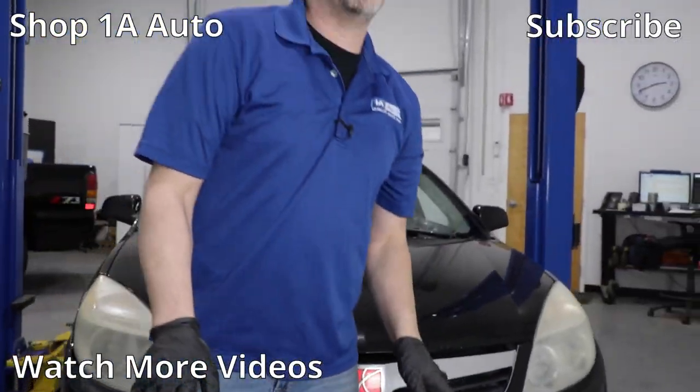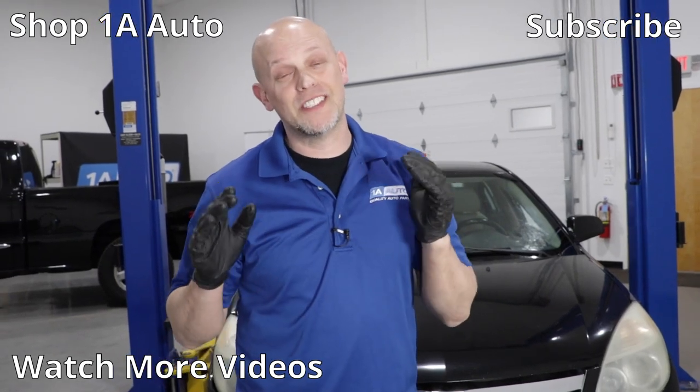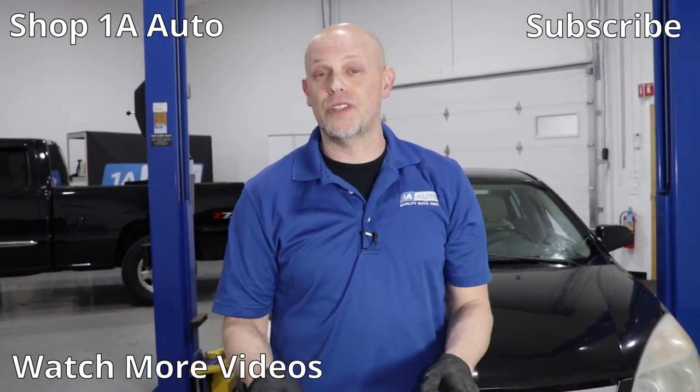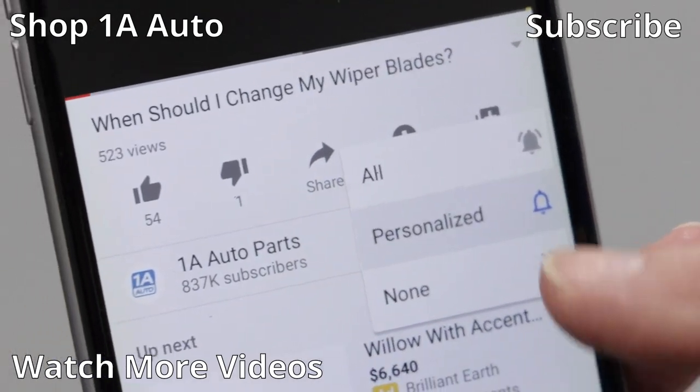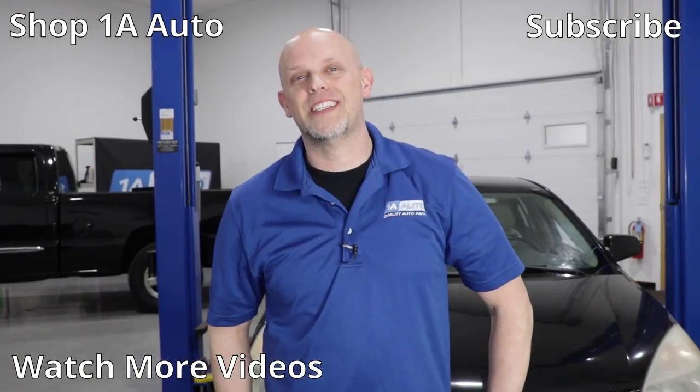So there are our top five problems for this Saturn Aura. Overall, these are great vehicles. If you enjoyed this video or it helped you out, make sure you subscribe to our channel, ring the bell, and turn on all notifications so you don't miss any of our videos.